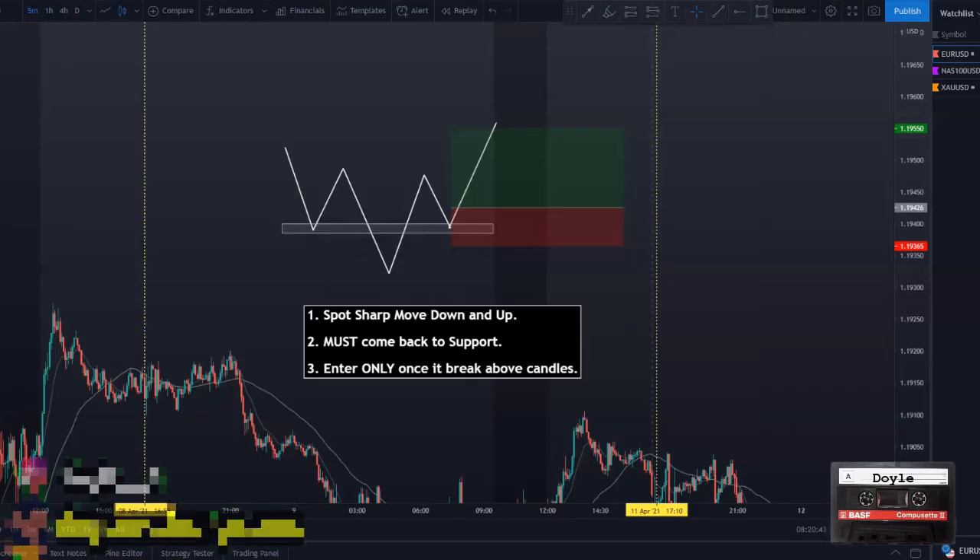What's good YouTube, it's your boy Doyle back with another video. Today I will be sharing a price action strategy that I use and I've had a lot of success trading it. This video was inspired by me going back and reviewing my trades — I went all the way back a year and saw a pattern. When I trade this pattern alone, I have made a lot of money from it.